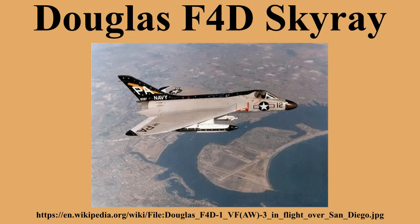The Douglas F-4D Skyray was an American carrier-based fighter-interceptor built by the Douglas Aircraft Company. Although it was in service for a relatively short time and never entered combat, it was notable for being the first carrier-launched aircraft to hold the world's absolute speed record at 752.943 mph, and was the first United States Navy and United States Marine Corps fighter that could exceed Mach 1 in level flight.